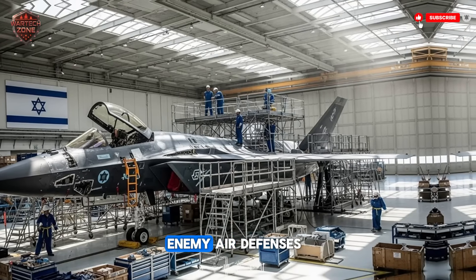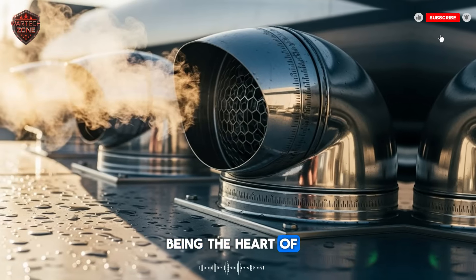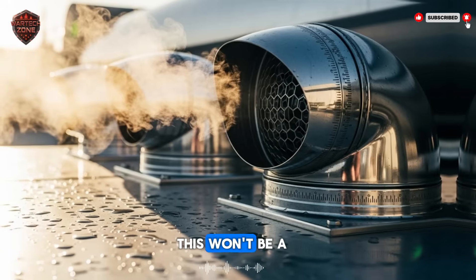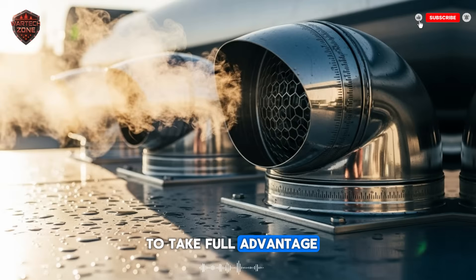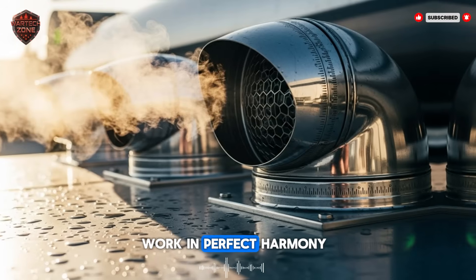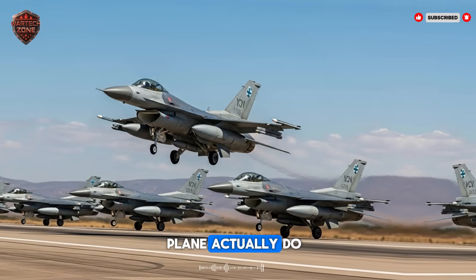This combination is a nightmare for enemy air defenses. But an engine by itself is just a piece of metal — it needs a plane. All signs point to this engine being the heart of Israel's own sixth-generation fighter jet, a project often called the IAF Next Generation or something similar. This won't be a modified F-35. This will be a brand new plane built from the ground up to take full advantage of this engine's unique abilities. Every part of the plane — the wings, the weapons bays, the cockpit — will be designed to work in perfect harmony with this powerhouse. This is how you build a jet that is more than the sum of its parts. It's how you build a legend.